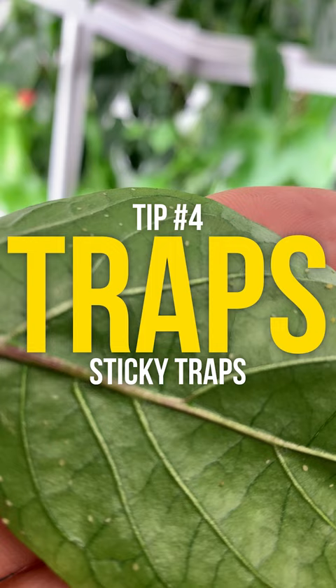So there you have it, folks — easy ways to prevent and get rid of aphids. Follow along for more tips. Bye!